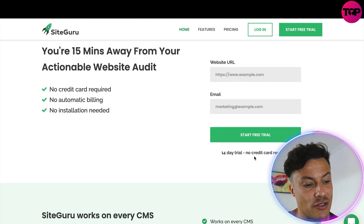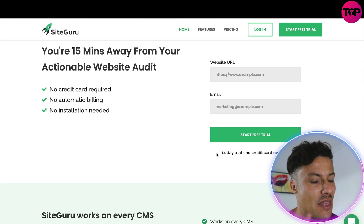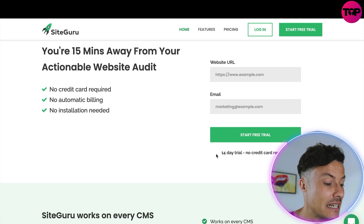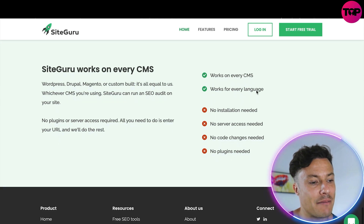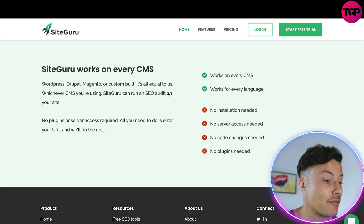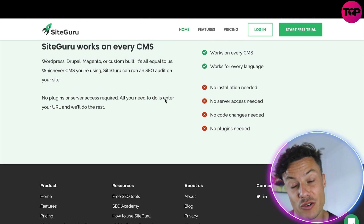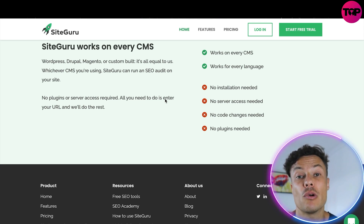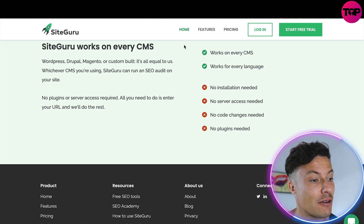You're only 15 minutes away from an actionable website audit. Just enter your website URL and email to start a free 14-day trial. SiteGuru works on every CMS and for every coding language, so it's all very straightforward and easy to use, even if you don't have much technical knowledge or SEO experience but want to get more organic traffic.